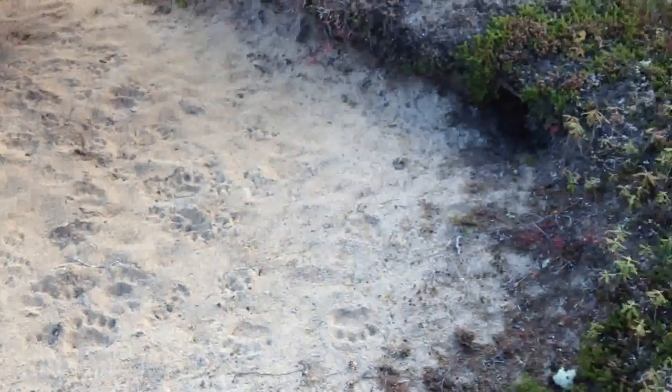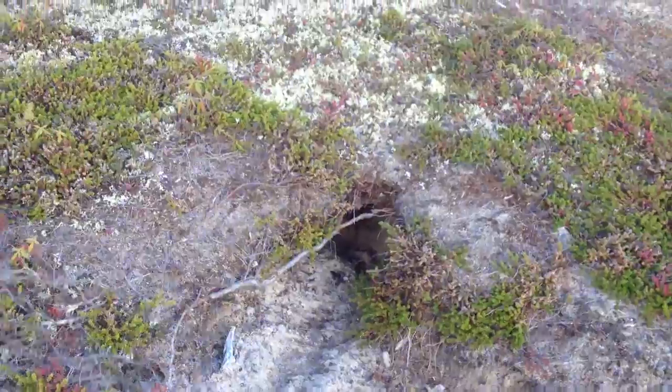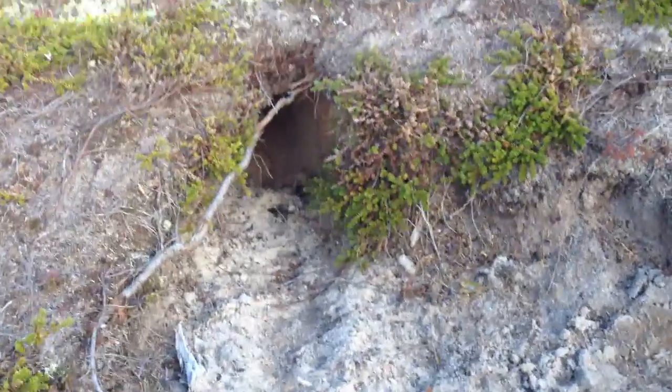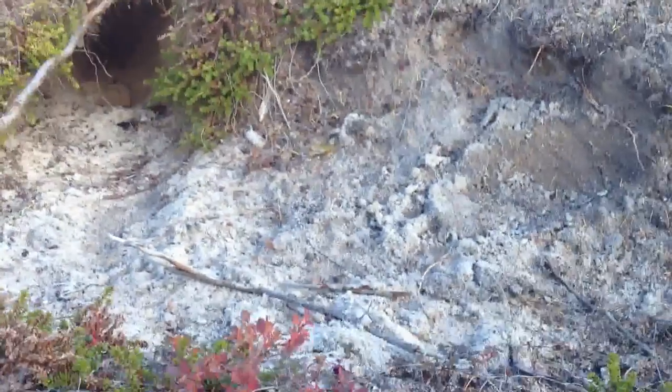Right here now at the Fox Den site. There's quite a bit of activity there. Let's have a look. Those are bear, fox, and wolf tracks, I believe. There's a den there. The bear's been in there poking around. I think he might have dug it out a little bit.